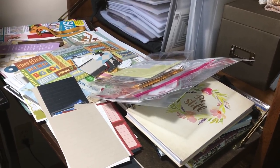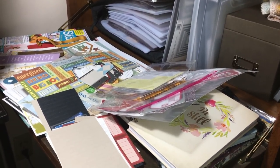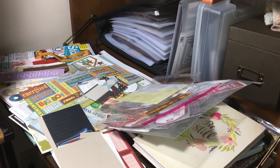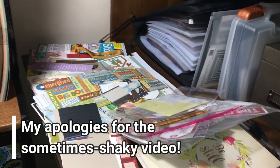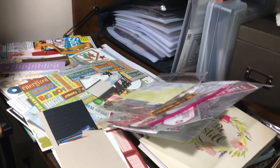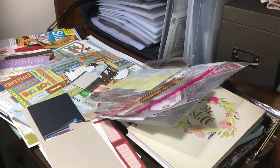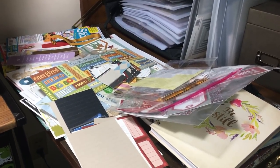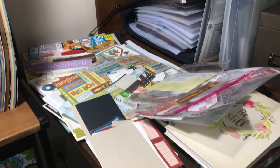Hi everyone, this is Aaron from Sandpaper Road, and welcome to my mess! I just thought I'd make a quick video and share my experience. I'm actually midway through, and this is by no means a craft room tour - this is more of a look at my midway mess tour, with the goal of hopefully inspiring you to have a place to start.